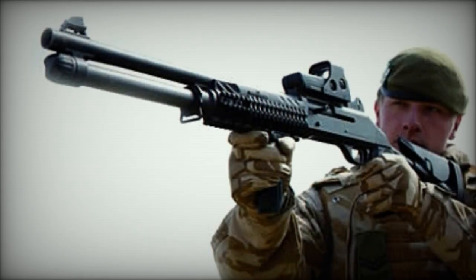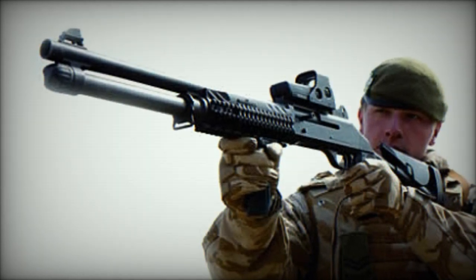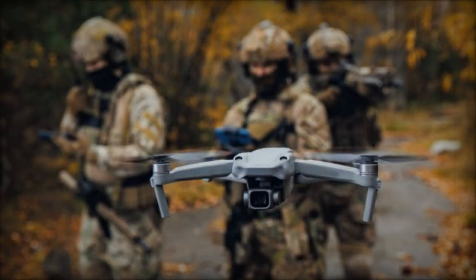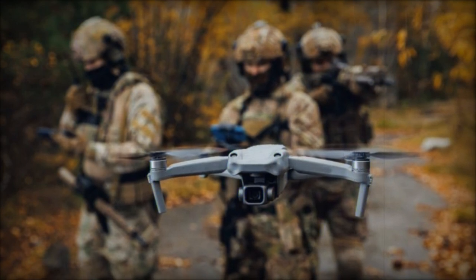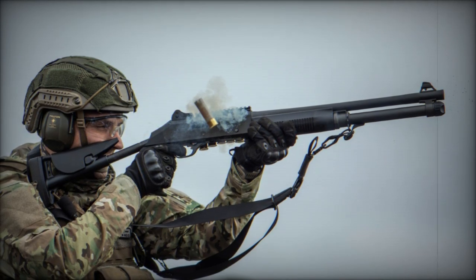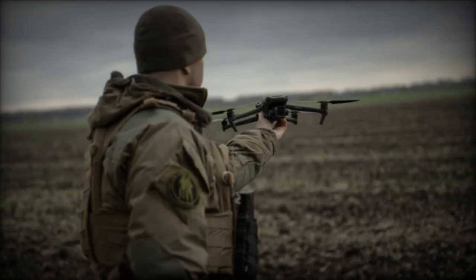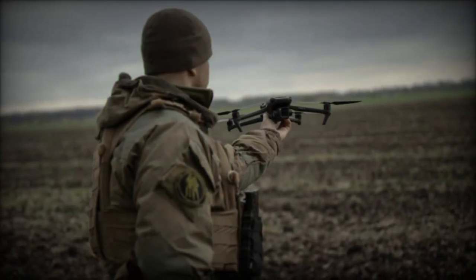Shotguns, characterized by their long-barreled design and ability to discharge a spread of projectiles called shot, offer distinct advantages in countering drones. Unlike rifles, which fire single bullets, shotguns can cover a wider target area with a single shot, making them effective for hunting birds, close-range defense, and law enforcement. Available in various actions and gauges, shotguns are widely utilized in civilian and military contexts globally.